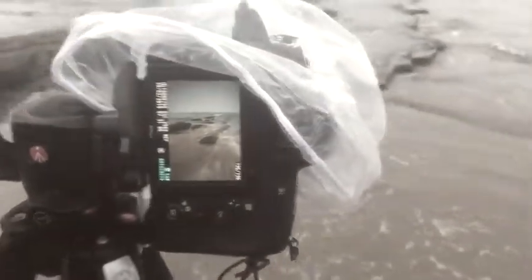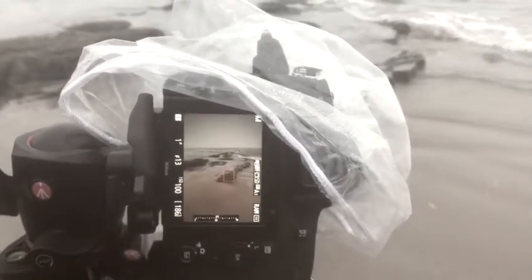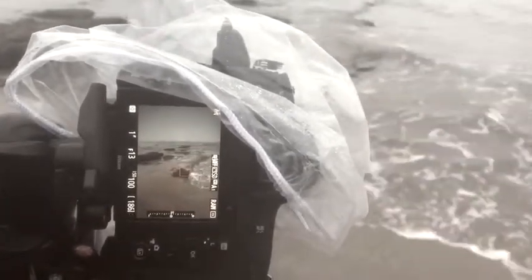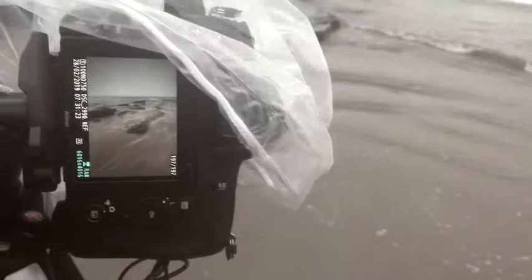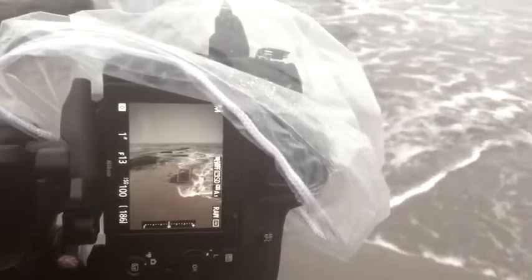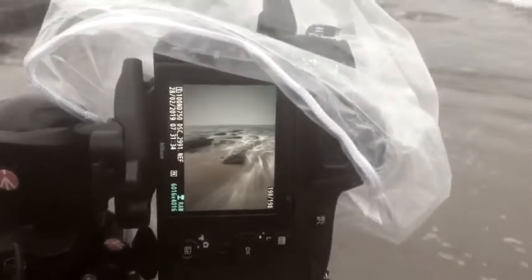So we've got the camera on f13, ISO 100, and a one-second shutter speed. I've got a polarising filter on just to take some blur off the water, and a three-stop medium grad. The tide's coming in quite strong now. We are getting some quite nice pictures though — we'll see in a bit.